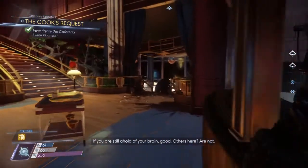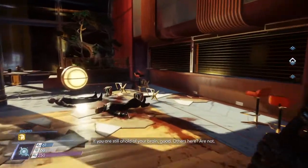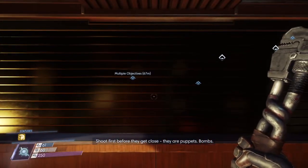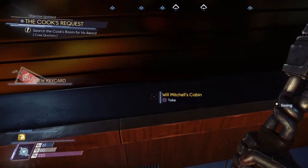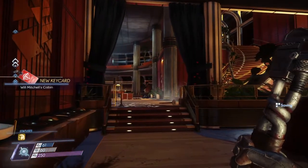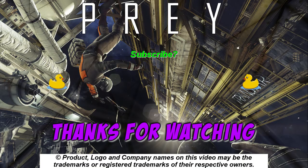Come around here and wait for him to stop talking and wait for him to open this gate. Don't forget to pick up his key card, and that'll take us to Cabin A — the crew quarters.